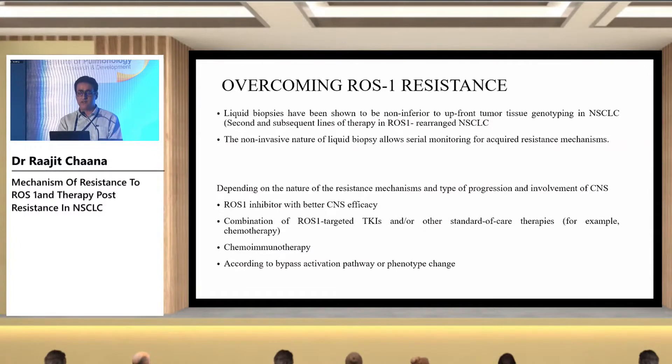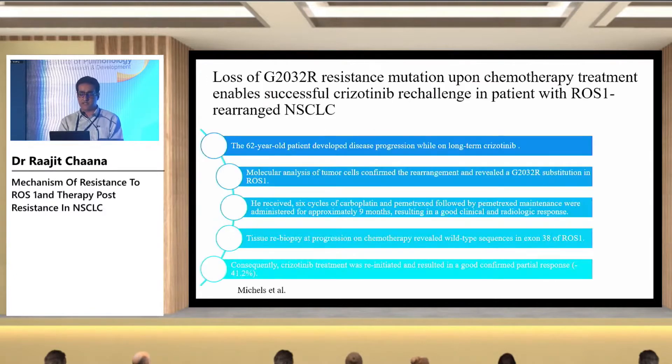To overcome resistance, we need to perform NGS on both liquid and solid tumor samples where possible. Depending on the resistance mechanism: for CNS-only progression, a better ROS1 inhibitor can be given; for bypass pathway activation, we need to combine a ROS1 inhibitor with the targeted TKI. Chemoimmunotherapy also remains a possible treatment option according to the phenotypic change or bypass activation pathway.